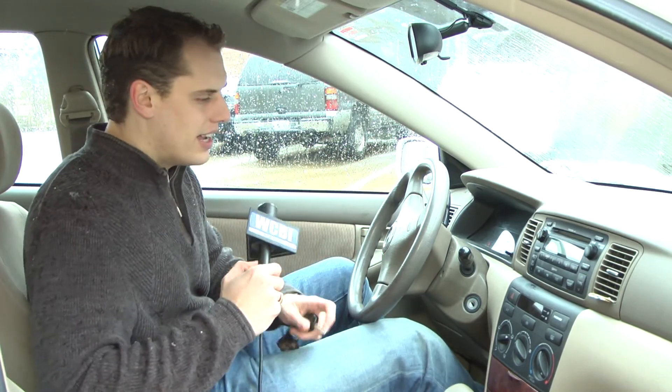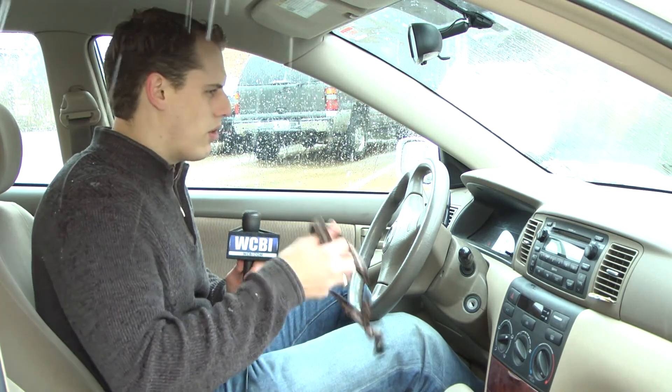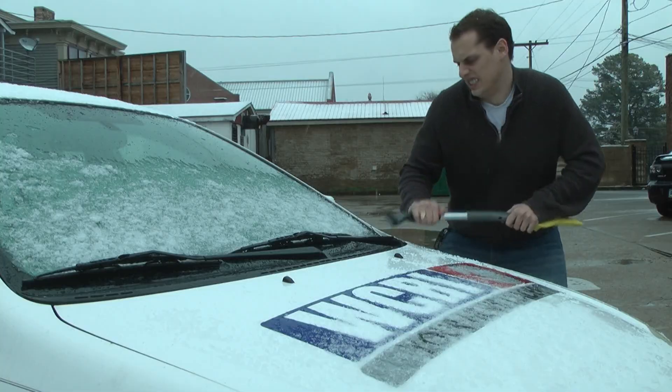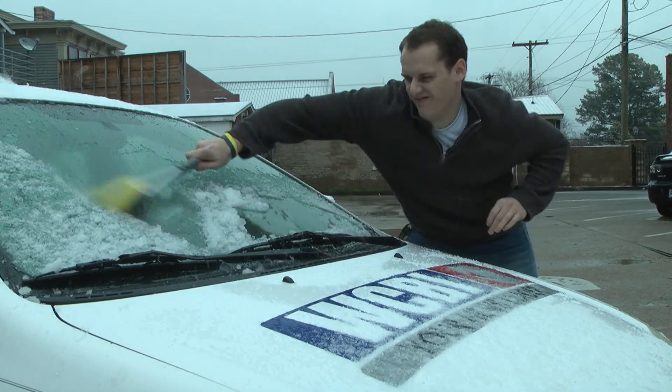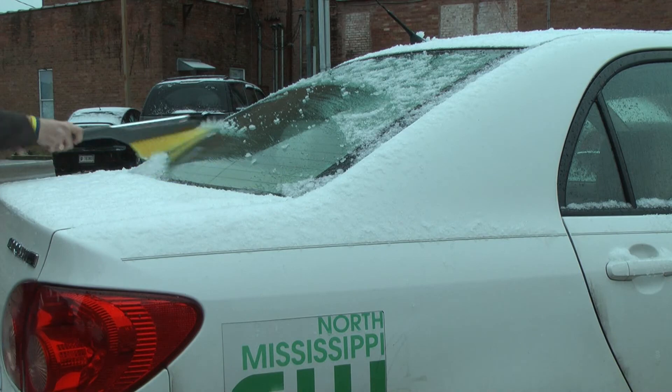All right, so step one — why am I so tired? This is a lot of work. Step one, safe driving for winter weather: make sure your windshields are all clear. You want to make sure you have 100% clean view no matter what you are doing.